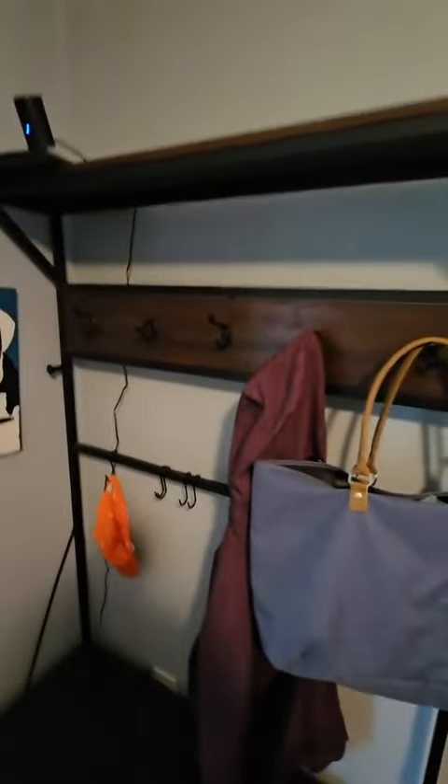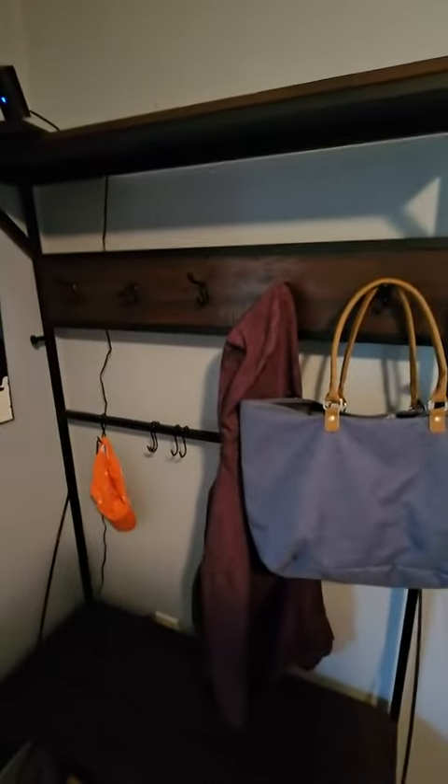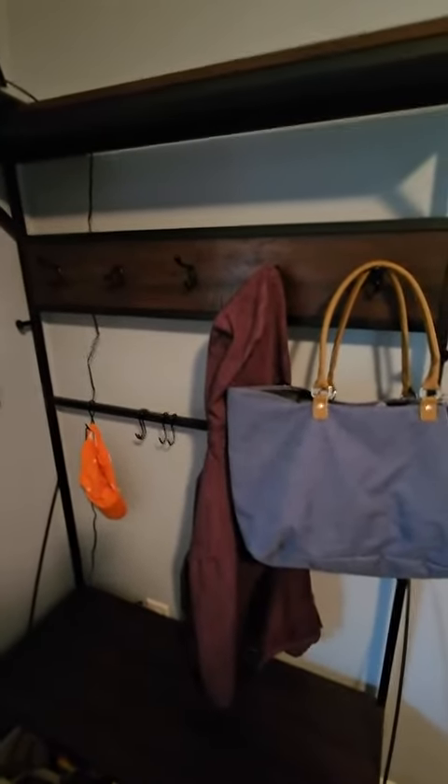Just a nice handy mudroom hall tree with coat rack and shoe storage that is great to have on hand.